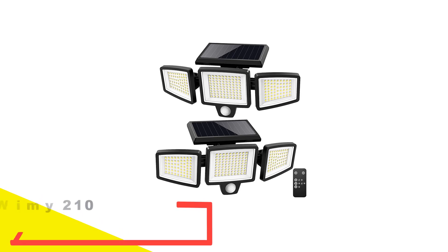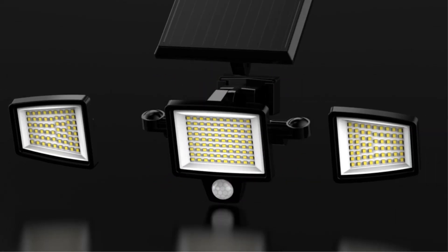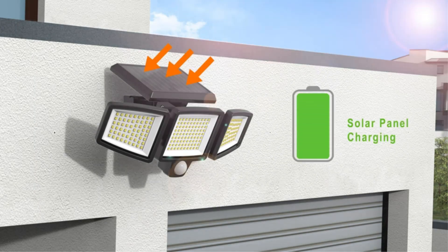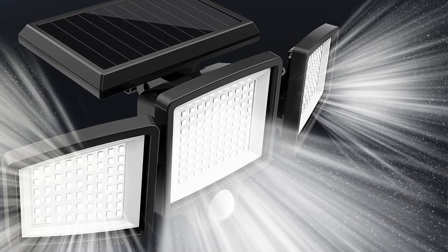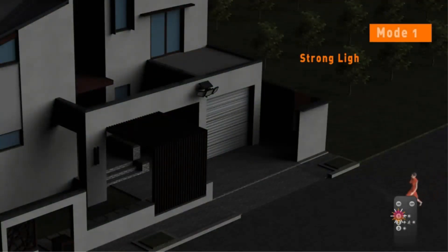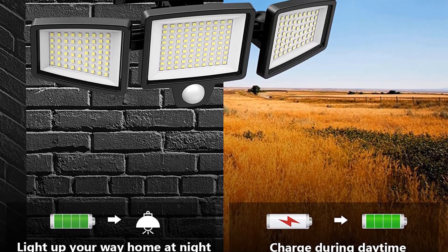Number 5: WVIMI 210 LED Outdoor Solar Lights. WVIMI outdoor solar lights are suitable for people who want quality at a reasonable price range. This brand has been providing high-quality solar lights for several years. The product is equipped with 210 LED light beads capable of producing 2,500 to 6,500K high brightness output. It features a 2,200 mAh rechargeable lithium-ion battery, three adjustable heads, a wide 270-degree lighting area, and a 26-foot sensing distance so you can monitor large spaces easily.